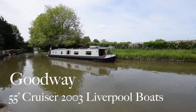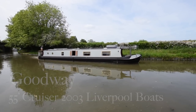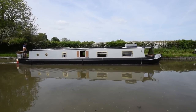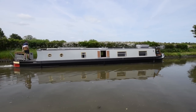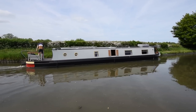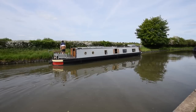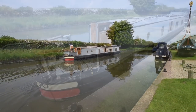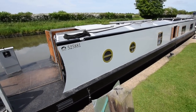Here comes a nice boat. She's called Goodway. She's 55 feet long. She was built by Liverpool Boats in 2003 and she's a cruiser stern. She was last blacked in 2020, but that was a bitumen over epoxy 2-pack — I'm not quite sure how that works and when that'll next be due. She's been serviced every six months, last done in March 2023, and she's been the Liverpool home of a current owner for the last five years. So she's tried and tested from that point of view.